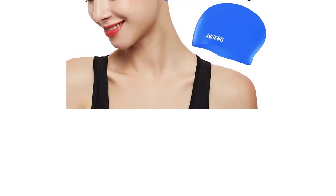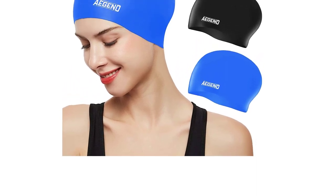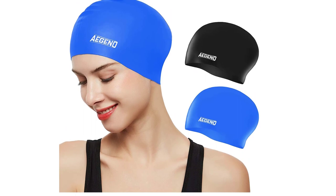With their snug fit and comfortable design, swim caps provide a practical and stylish solution for swimmers who want to look and feel their best in the water.